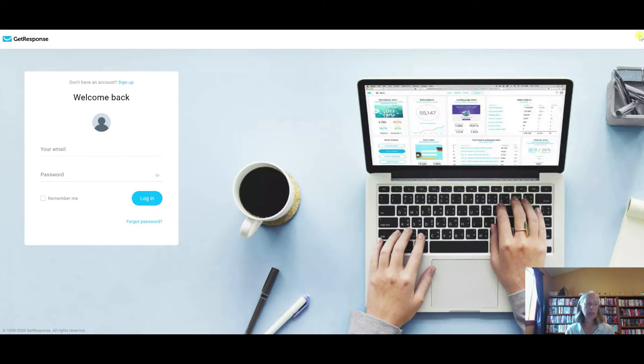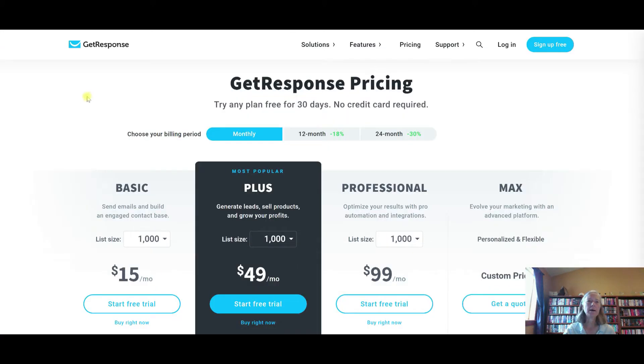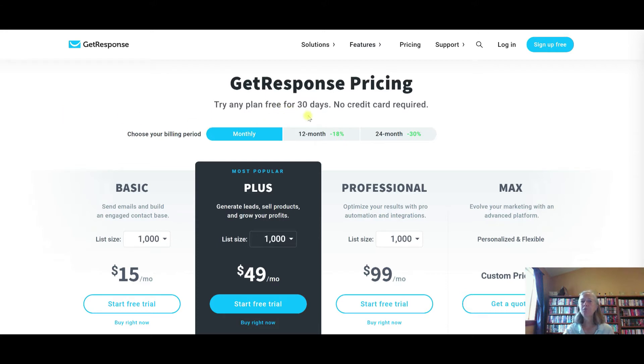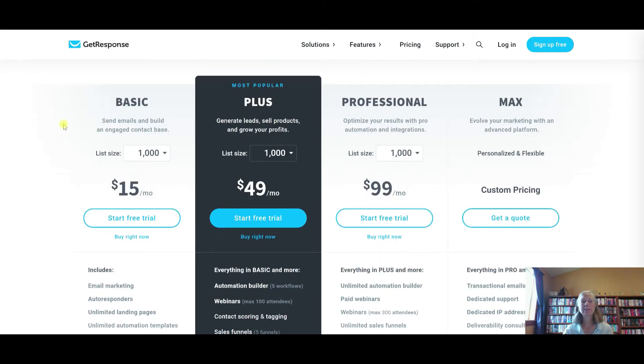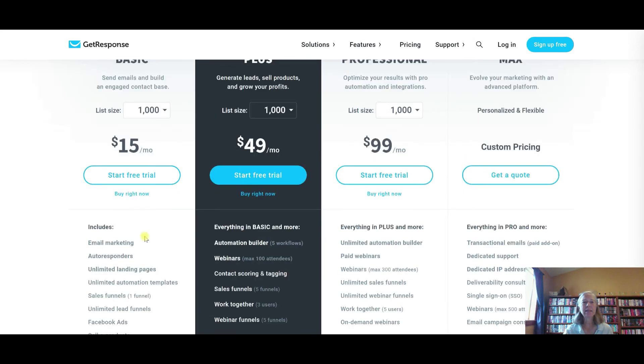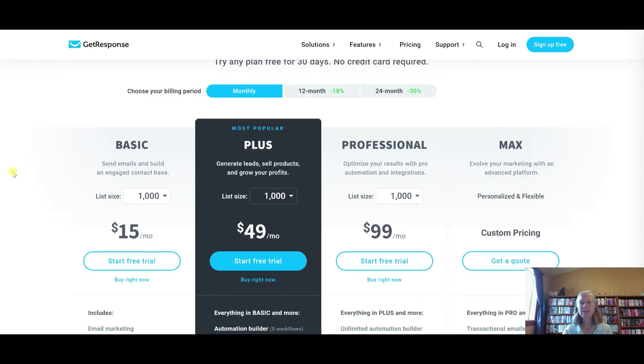GetResponse is very easy to get started with as someone who is just beginning. They have a 30-day free trial, so you can give it a good run for 30 days and find out if it's a good match for you and if you like the way it's laid out. It is also one of the least expensive options out there. You can create a list size up to 1,000 people for about $15 a month. What you get with the $15 is email marketing, autoresponders, landing pages, follow-up sequences, sales funnels, Facebook ads, and the ability to sell e-products. Most people start out here at the basic level.